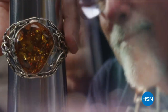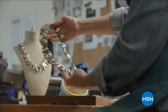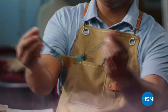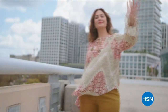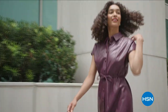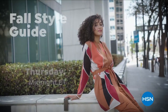Join us for a special 24-hour offering of handcrafted jewelry designed and curated to let you shine — HSN's Artisan Jewelry Event. Tonight at midnight, only on HSN and HSN.com.